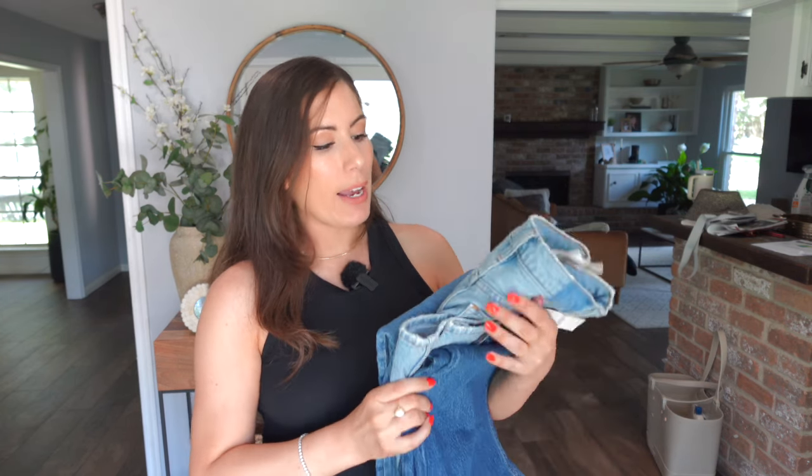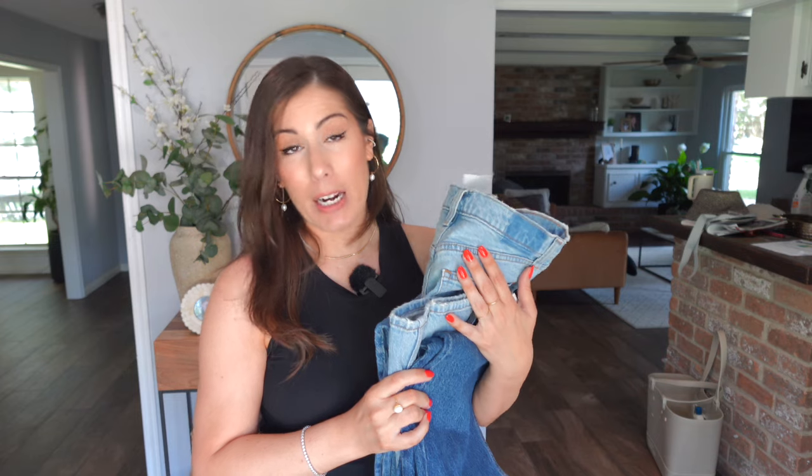These are actually some of their newer styles, so I'm excited to share these with you. I do still have the tags on them — I'm not going to be keeping them all, but I wanted to see the styling and fit of each of them.